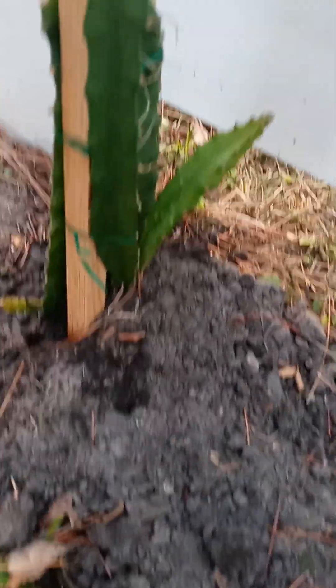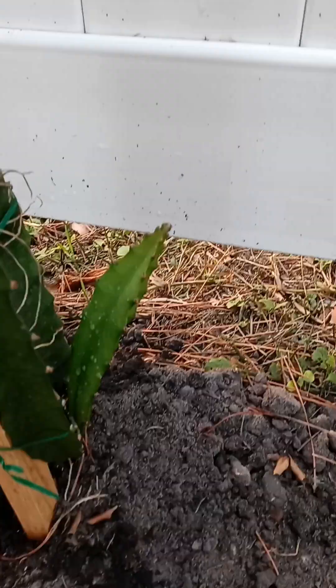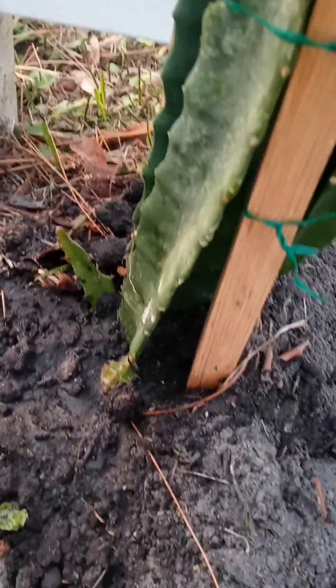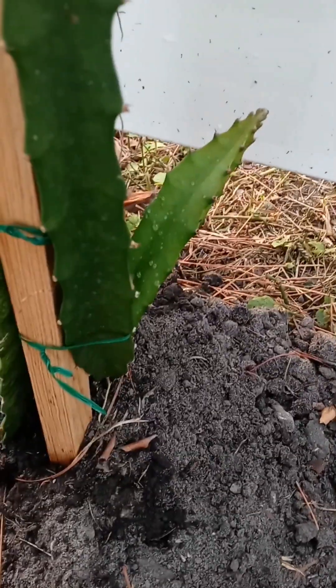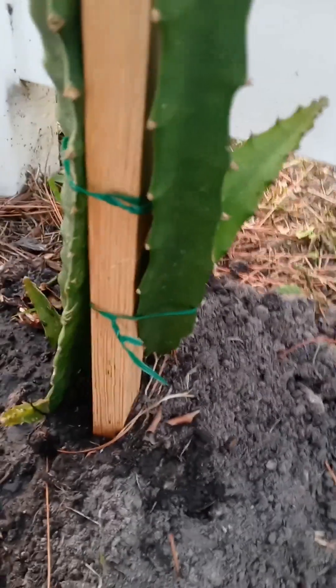Last but not least, my dragon fruit is growing babies out on both ends — so guess what? She is doing great. Happy gardening.